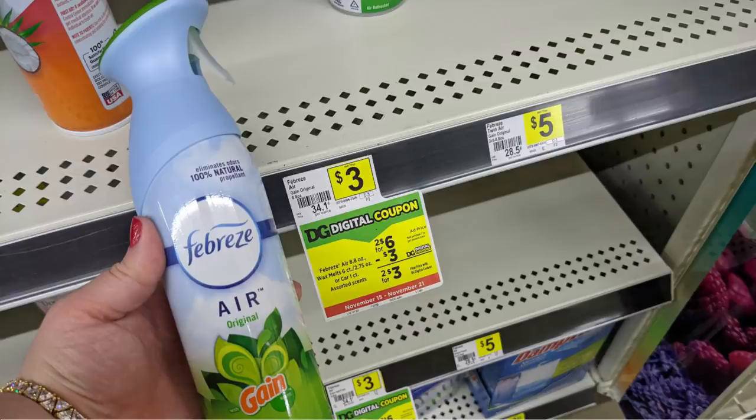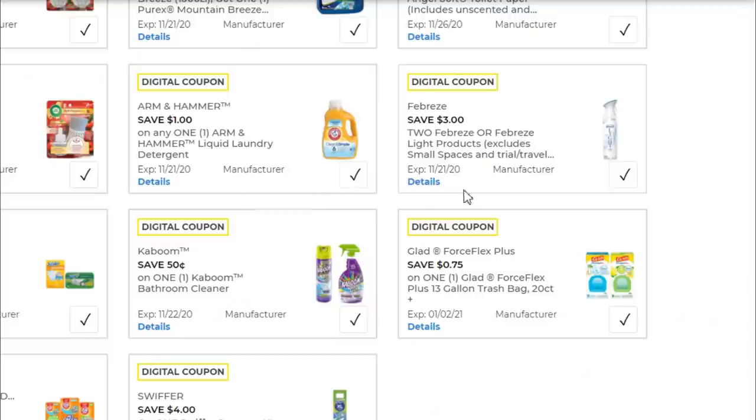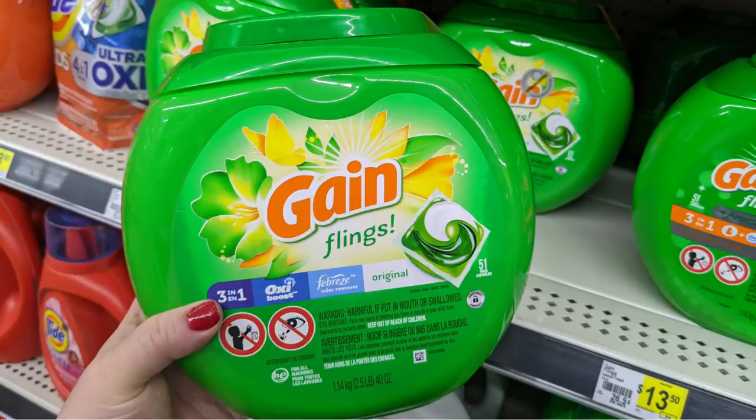Next, pick up two of the Febreze air fresheners — you're going to want the ones with the Gain scent, you'll see it on the bottle. They're $3 a piece, so $6 toward your total. We've got a $3 off when you purchase two Febreze products coupon in your account under the household tab. And last but not least, pick up the Gain tub of 51-count flings for $13.50. Easy breezy — only four items in this order.